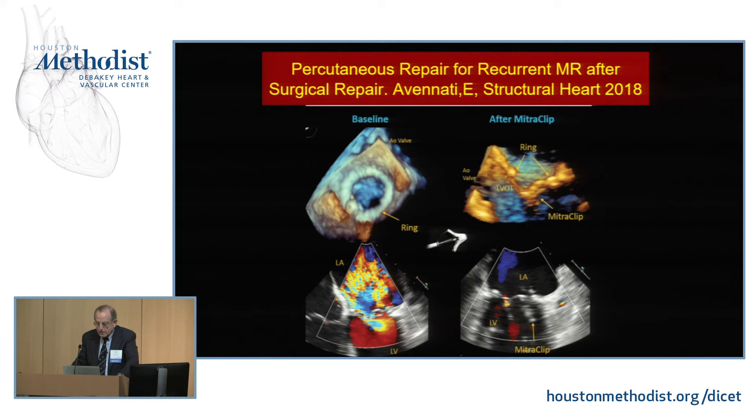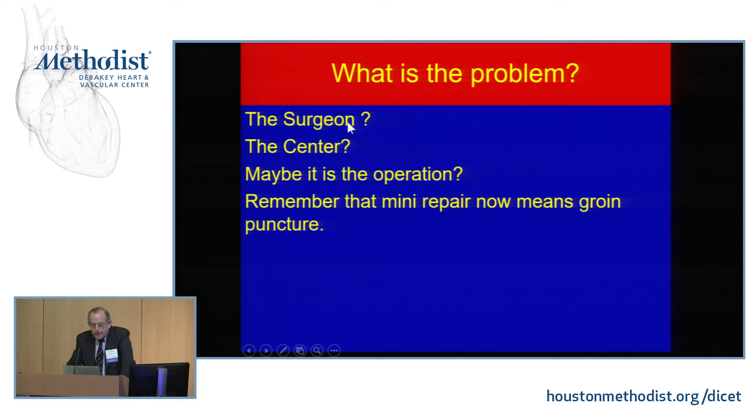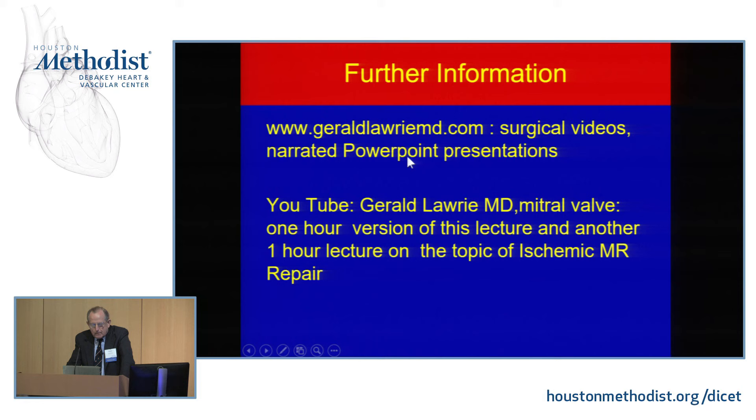What is the problem with all these failures to repair? I don't think the surgeons are unintelligent. Most centers are reasonably equipped to do mitral repair. I simply raise the question: maybe it is time to abandon this 40-year-old destructive operation and move on with all our current knowledge to a much better option. Surgeons are also crippling themselves by prioritizing a small thoracotomy incision over repair quality, leaving a leaky valve that will need re-replacement. We have a website with operative videos and a one-hour Grand Rounds lecture on YouTube, along with a full-hour lecture on ischemic mitral repair. Thank you very much.